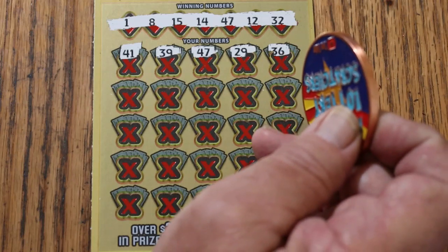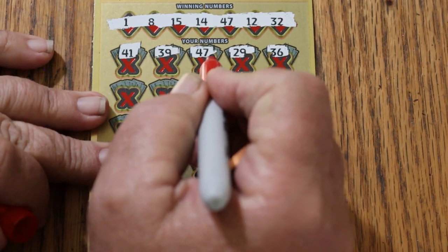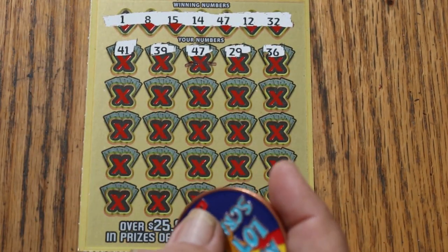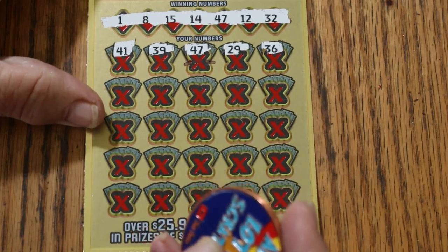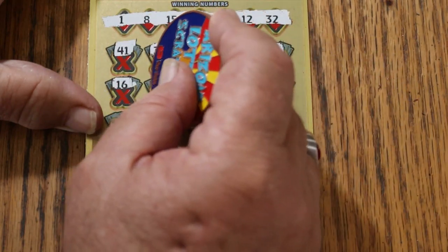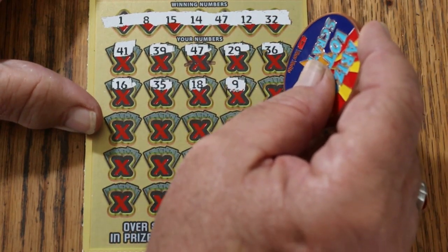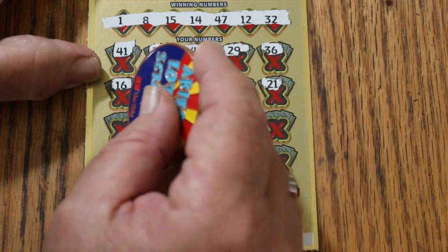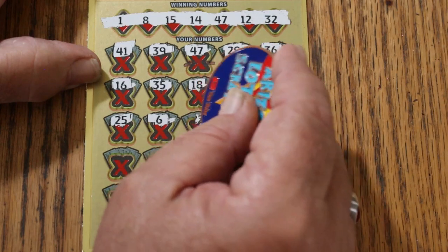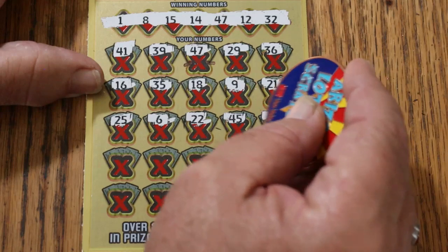We need to slow down a bit here just a tad. We don't want to, if we're going to be hitting multiples, we want to make sure we're not missing anything — I don't like missing numbers. 16, 35, 18, 9, 21, 25, 6, 22, 45, 49.